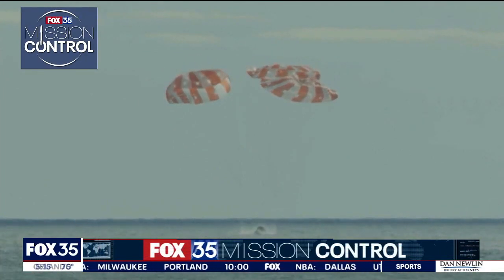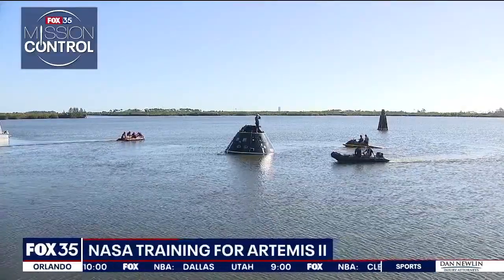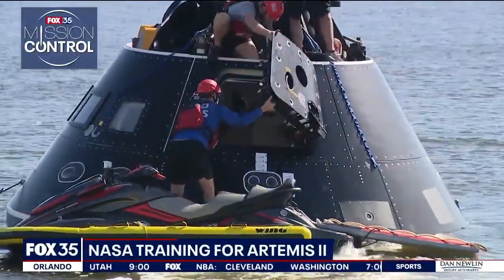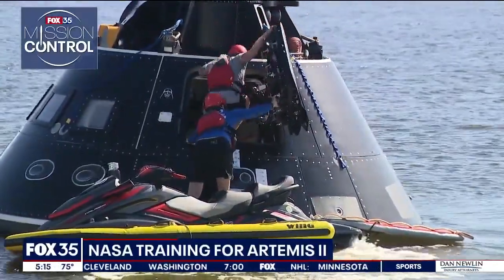Splashdown. A return to Earth means the end of one mission and the start of another. The Department of Defense and NASA divers are preparing for their next big mission: retrieving the Artemis II astronauts after they land back on Earth.